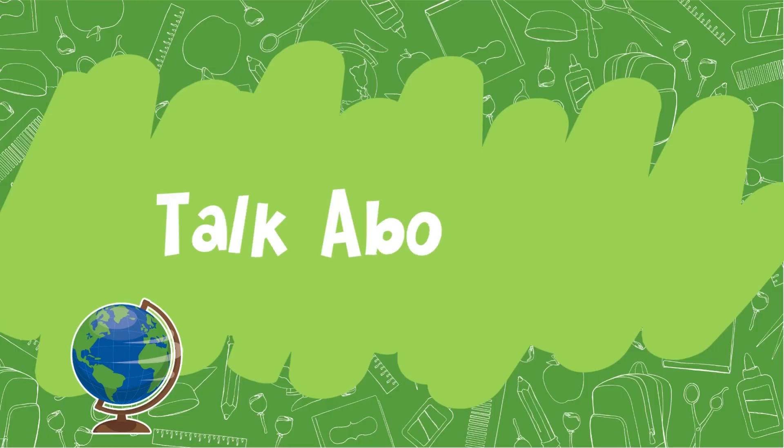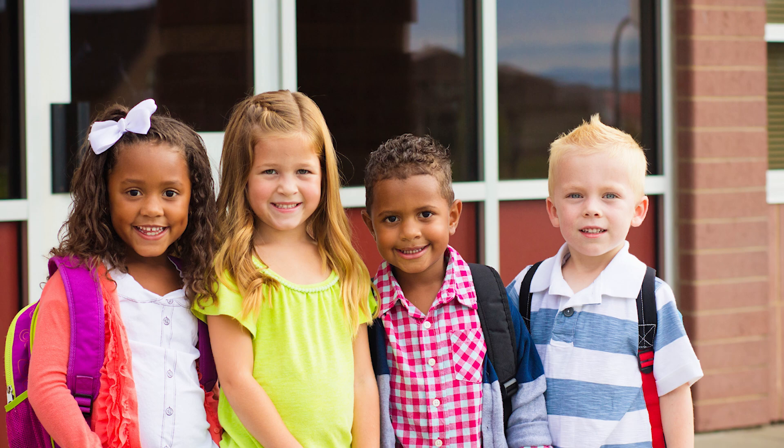Talk about it. A few weeks before school starts, begin talking about how their school day will look. Talk about their teacher, making new friends, and their transportation. Tell them it's okay to be nervous, but the more you talk about it, the more excited they will be.